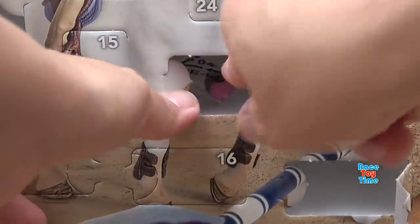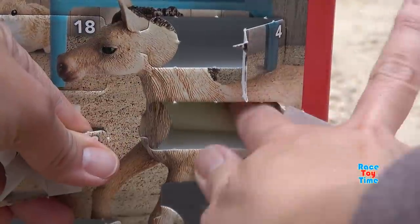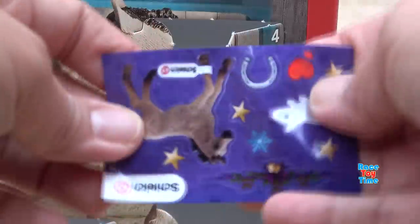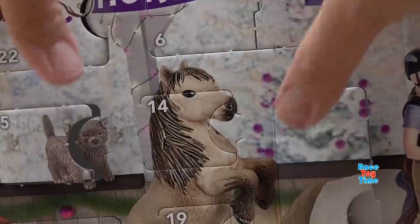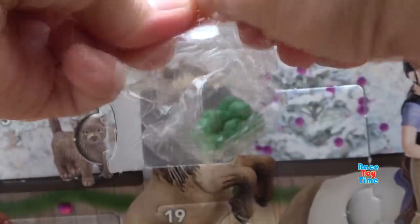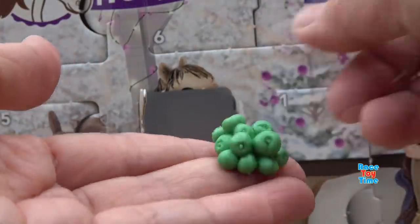Number 12 - oh, we got this cute cupcake. I don't think this is for the animals. And number 13, we got another stickers. Number 14 - we got green apples for the horses or the animals.